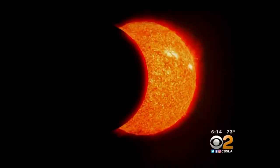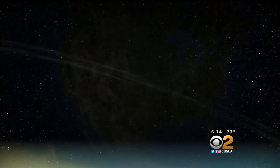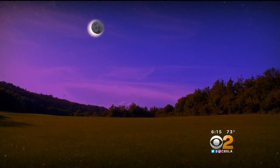If that's not in your budget, you can make a pinhole camera by poking a hole in any paper. Face your back towards the sun, and the light of the sun will go through the hole, making a projected image, and you'll see the eclipse that way.